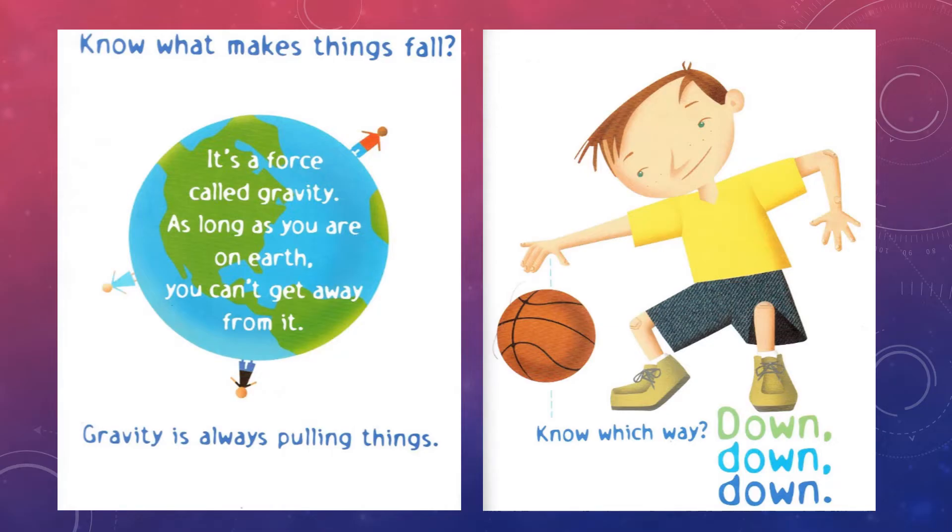It's a force called gravity. As long as you are on earth, you can't get away from it. Gravity is always pulling things. Know which way? Down, down, down.